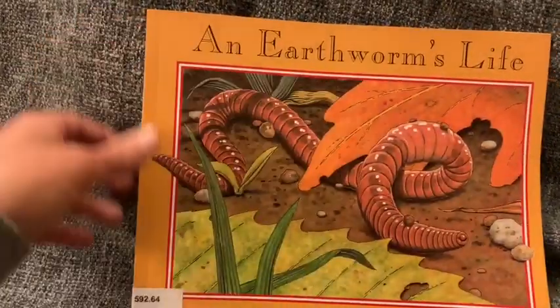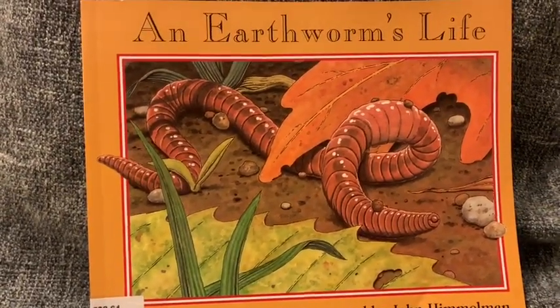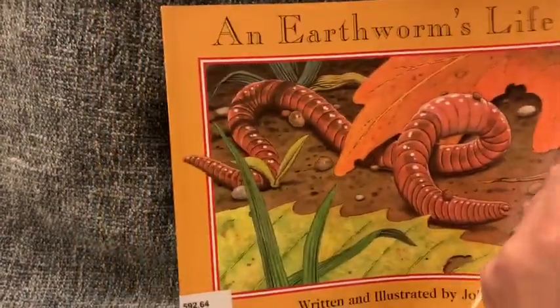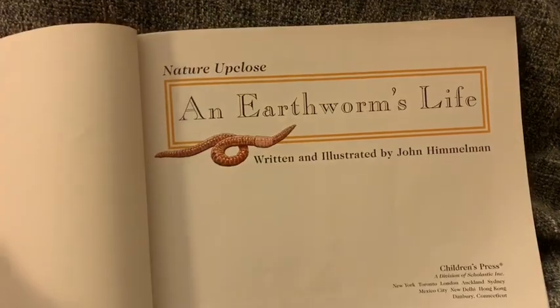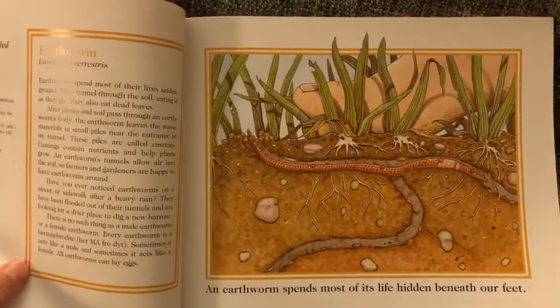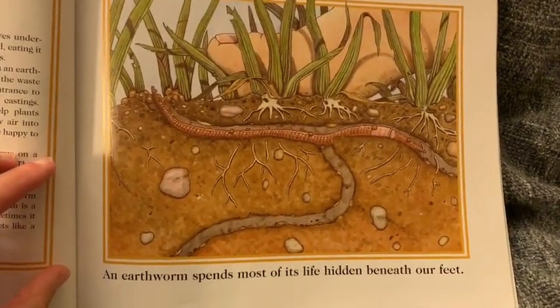So now that we know a little bit about John Himmelman, we can see why he might be interested in writing and illustrating a book about earthworms. Let's see how these illustrations make you feel like you are the same size as an earthworm.